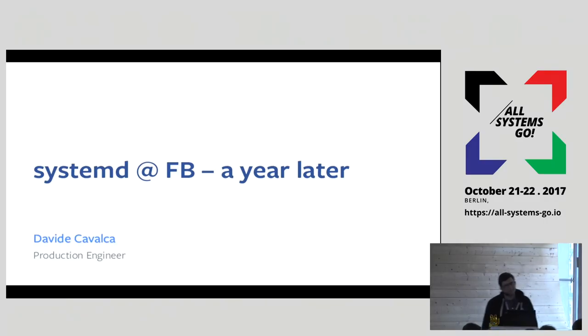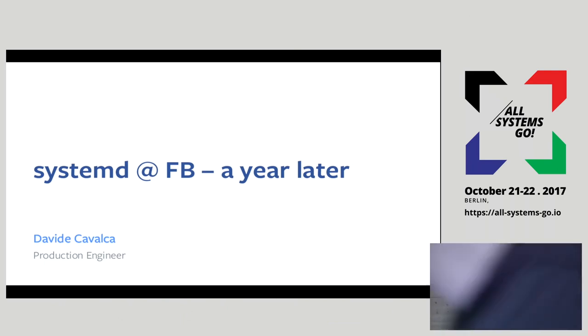Hello everybody. My name is Davide. I'm a production engineer at Facebook, and I'll be talking about what we've been doing with systemd for the past year.